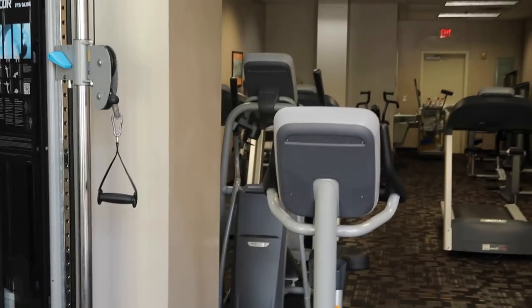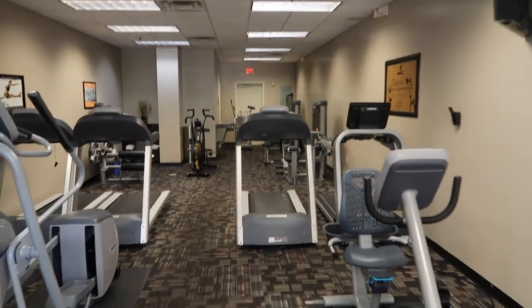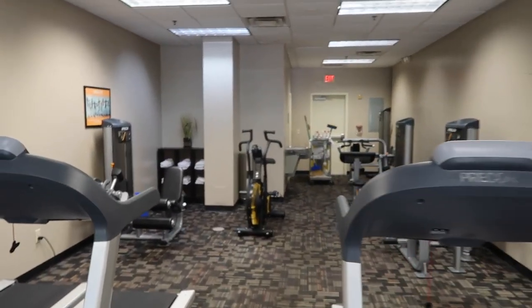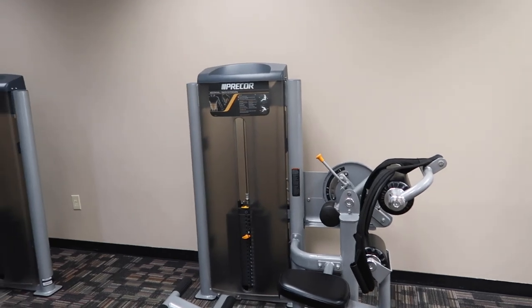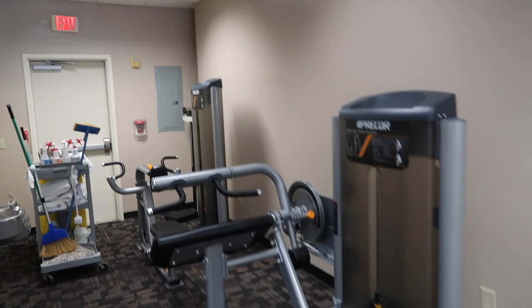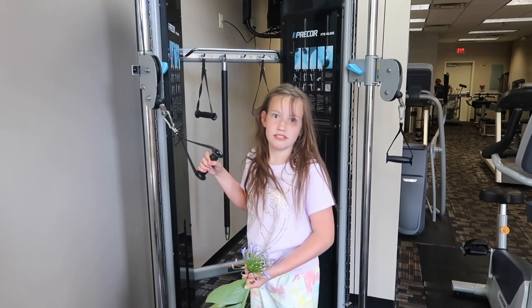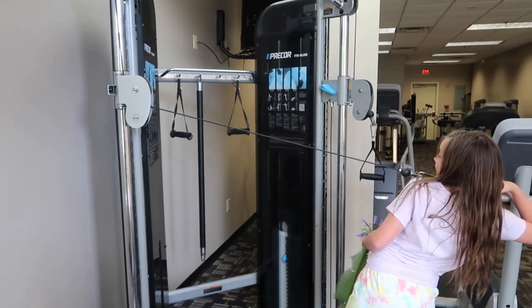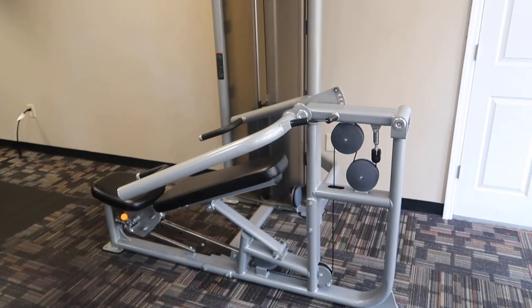Let's do a quick tour of the gym they have here. It's key card access. Looker has already worked out in here twice, and he told me there are no free weights. Smells really good in here. Looks like they have a lot of elliptical machines, a little bike, some leg press, an ab workout machine, a back machine, a row machine, a cable machine, and then here they have a bench press. So you can get swole while you're on vacation.